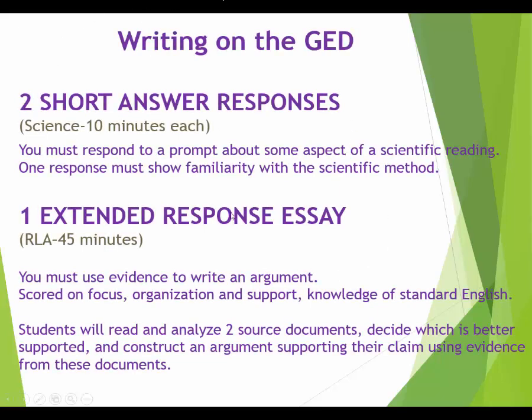A closer look at the writing: for the short answer on the science test, it will be about something science-related that you read. You have to know the scientific method, because one of your writings will absolutely involve it — it always does. We'll talk about that later in class. And again, the extended response essay on language arts gives you 45 minutes.